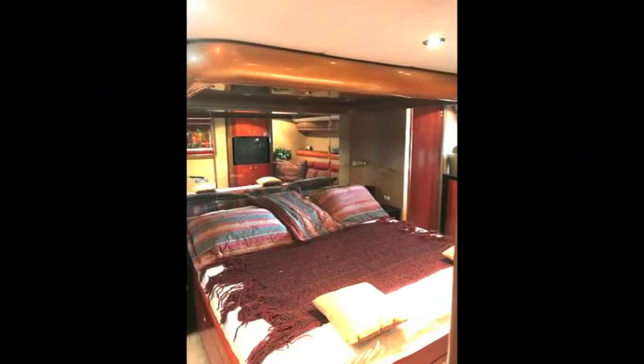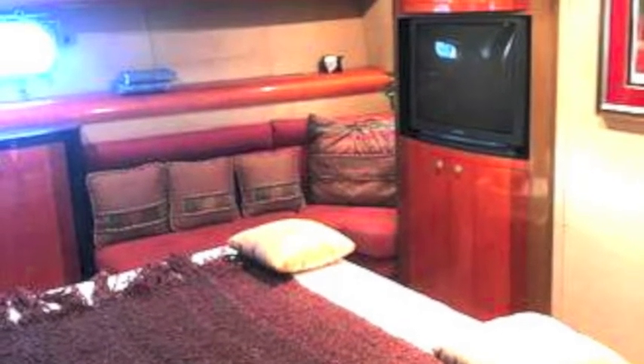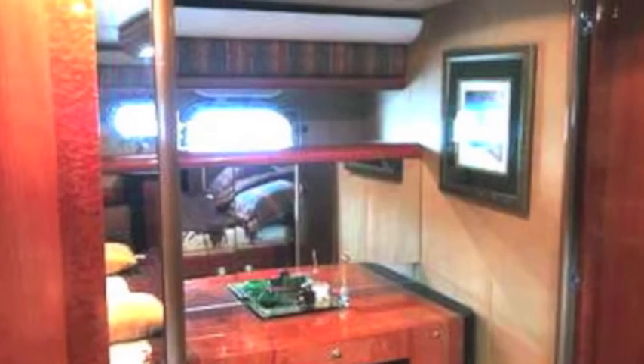If you go downstairs into the staterooms, it's a three-stateroom boat. The master, as usual, is big, roomy, and comfortable — very modern, with a desk and a makeup table. The bathrooms, of course, are scrumptious and spectacular on these boats.